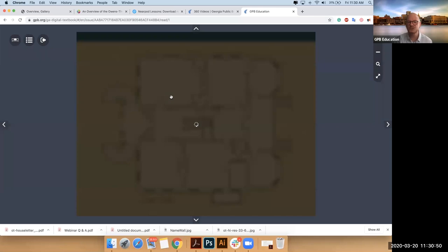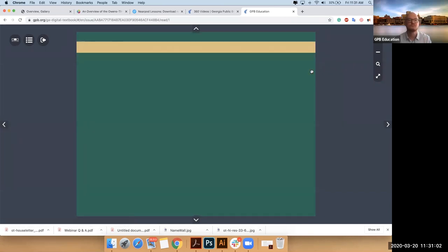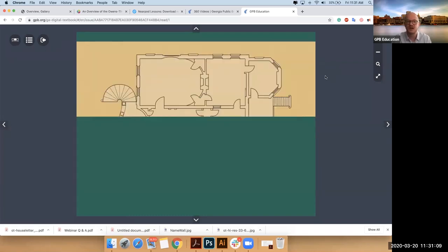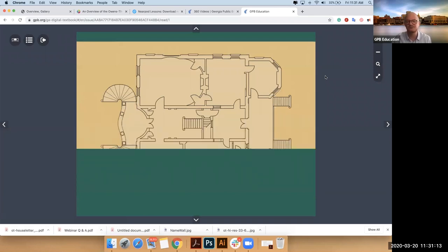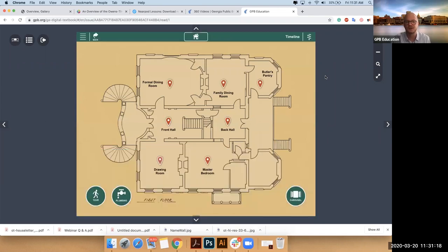I'm going to show you one room per floor, then we'll move to the slave quarters, and then we'll move out. Something really cool to note: we used designs here from the HABS drawings that were done during the New Deal. So our designers took some really cool artifacts and pulled them into the actual makeup.